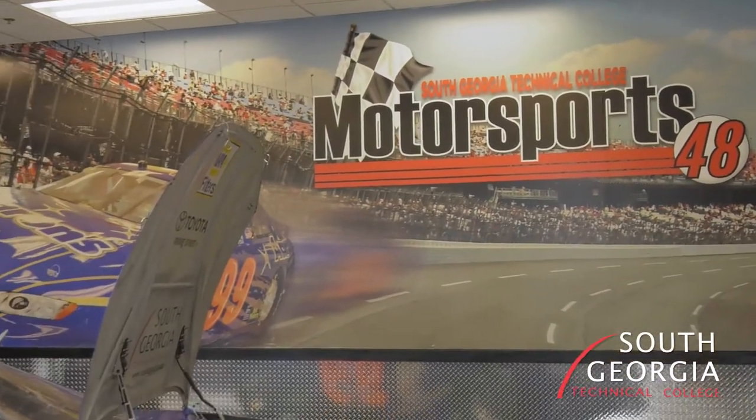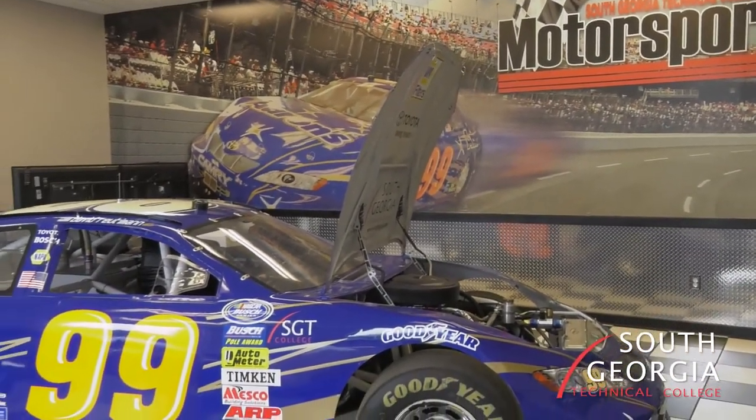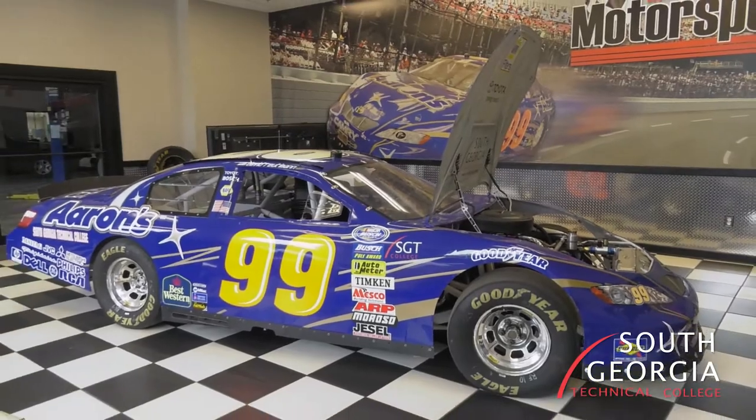We have Intro to Motor Sports as one of our classes — our intro class. It tells you a little bit about all kinds of race cars and different parts of them.